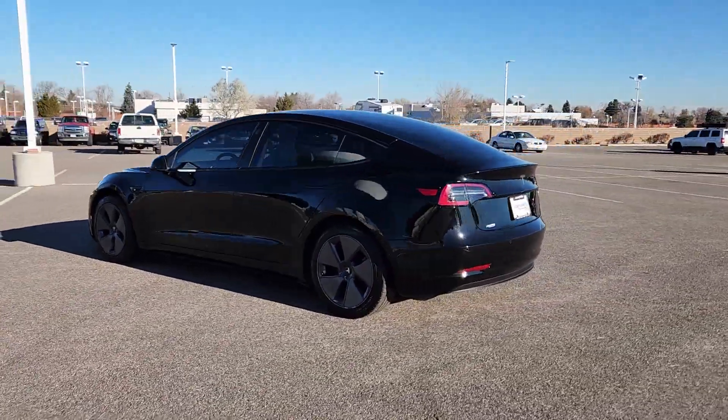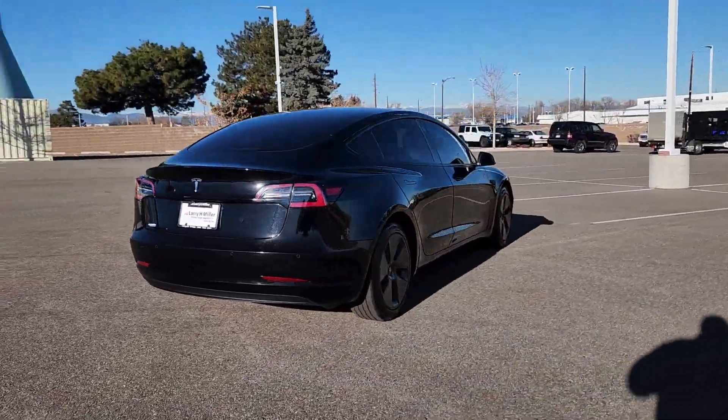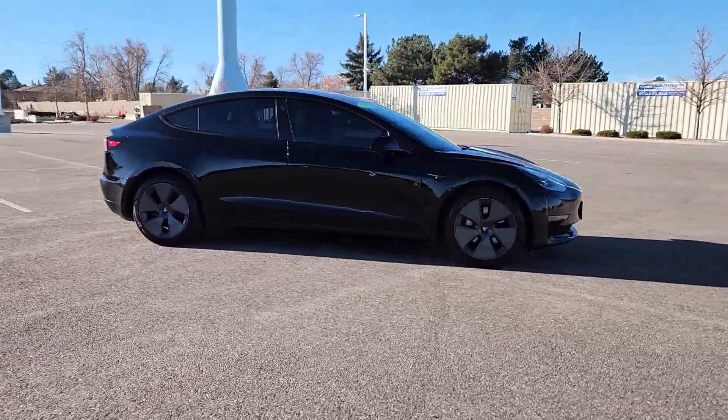This could be the car for you. The 2021 Tesla Model 3. With less than 35,000 miles on the odometer, this vehicle stands out from the rest.